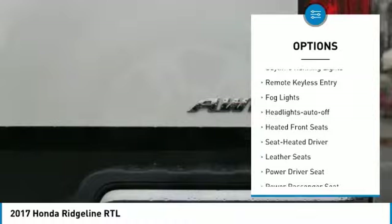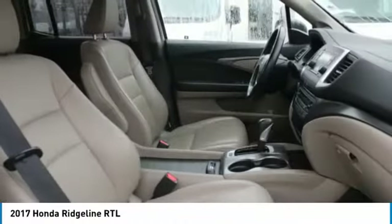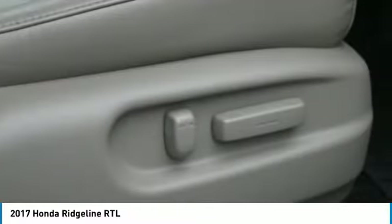Heated side mirrors, traction control, daytime running lights, remote keyless entry, fog lights, headlights auto off. Your new ride is just a phone call away.